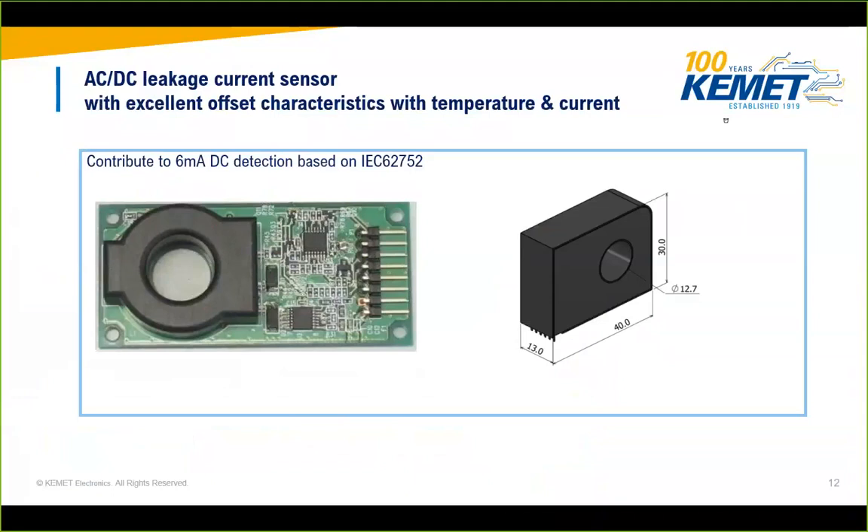There is now a regulation requiring measurement of leakage current in charger systems. KEMET has developed a new leakage current sensor — mass production begins next year, but samples are available on request. This current sensor measures both AC and DC current in one device: it detects DC leakage above 6 mA and AC leakage above 20 mA.